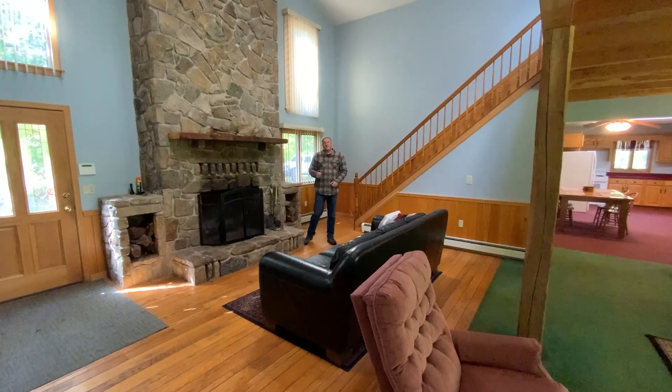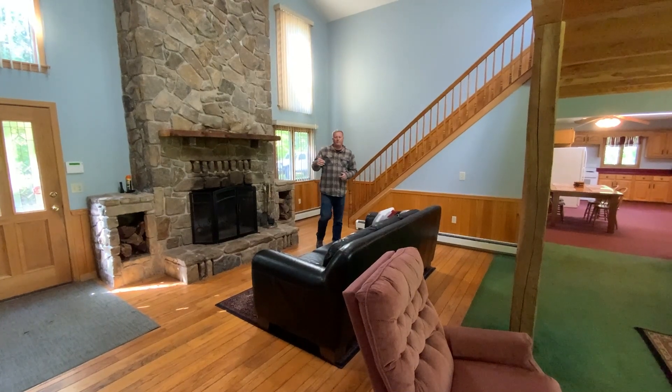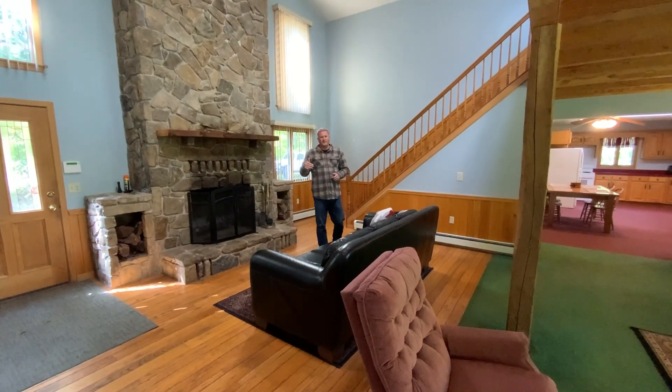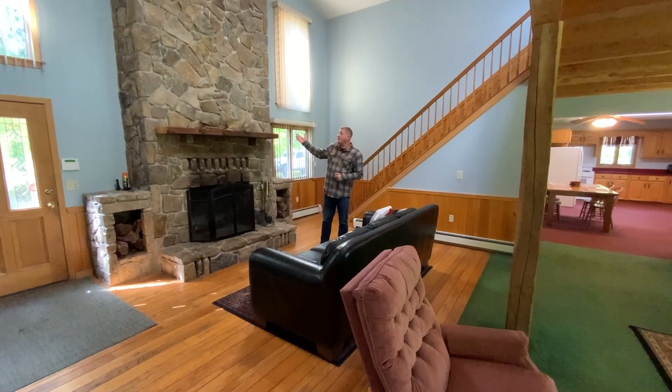The first thing you're going to notice about this home is that it's wide open — it's great for entertaining. This main level features two master suites, kitchen, big living room, and this awesome native stone fireplace.